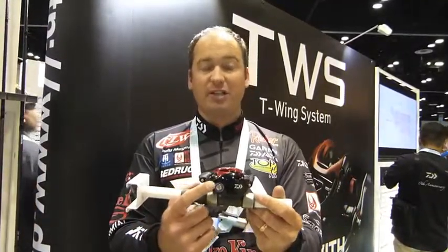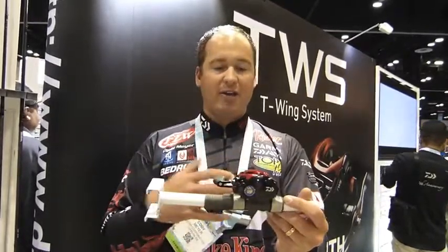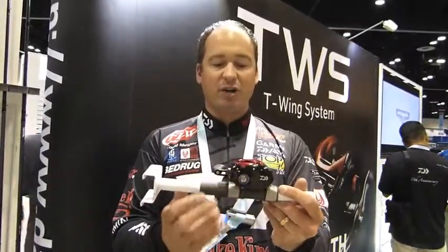We also have the MAG4 system on this Type R, where you're going to be able to adjust on the fly — whether you're throwing a little crankbait and then need to throw a big crankbait, you can adjust it right there.